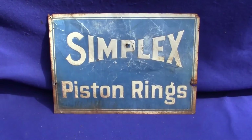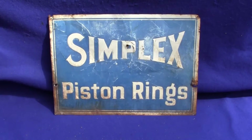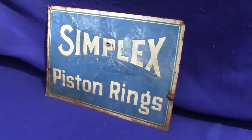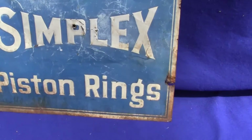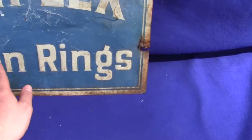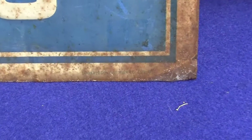Up for auction is an original Simplex piston rings tin embossed sign. This is an original sign in decent condition. It does have some rust damage and some discoloration. The lettering is all embossed where it says Simplex and piston rings in the bottom right hand corner.